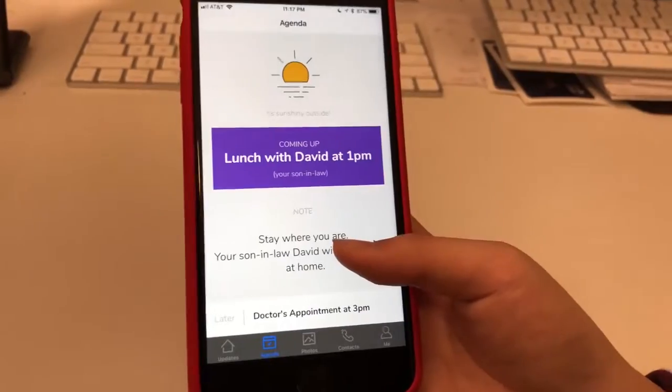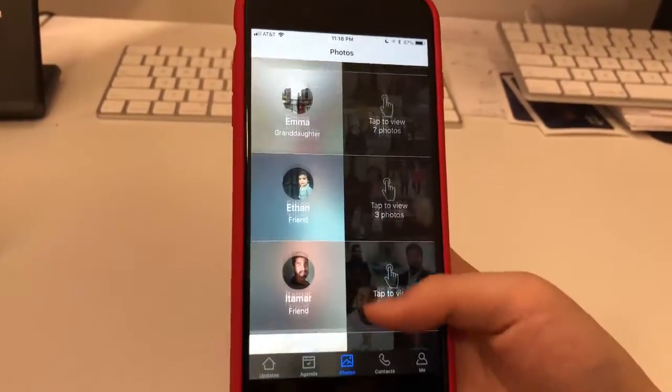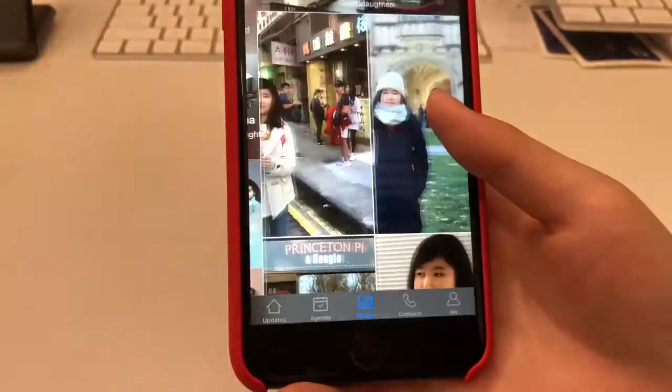Today shows an agenda of daily events as well as the weather. Photos is a photo album where all the photos are grouped by person.